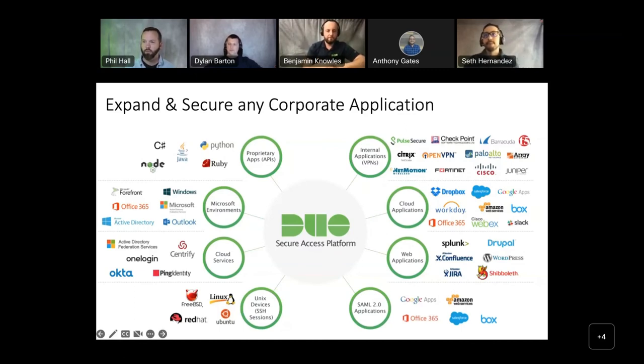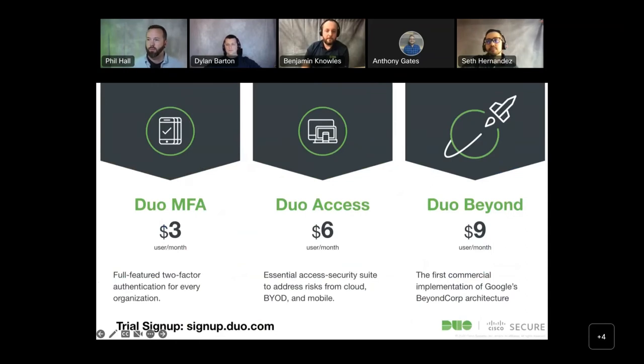There are three different Duo editions. Duo MFA is your basic MFA for any application — strictly user-based, so you can have 10, 20, 30 or more applications protected per user. Duo Access takes it one step further — making sure the device is healthy and up to date. Duo Beyond is a full encompassing zero-trust model. If you want more information, reach out to your Rhino rep, and we have a trial sign-up page available.